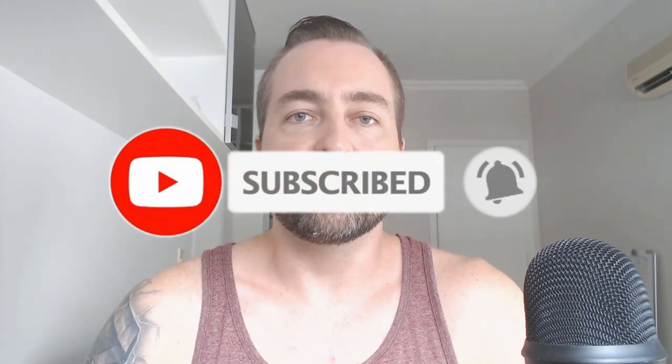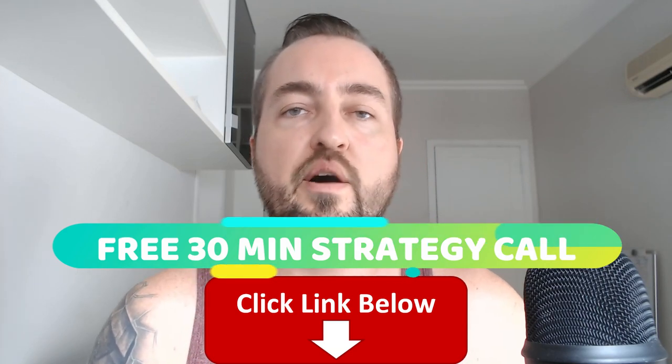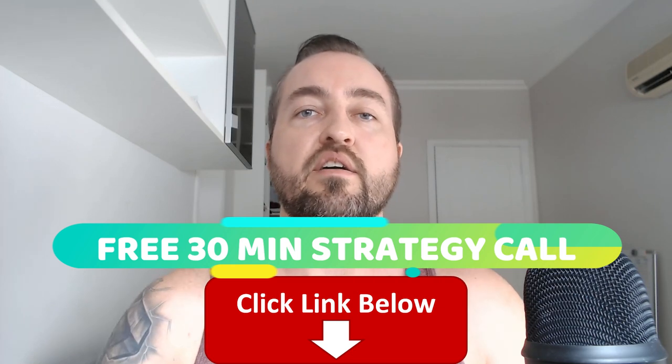Before we get into that, if you are not already a subscriber, please subscribe below for new videos every single day. This is the best dating channel on YouTube by far — the one-stop shop for the most practical, efficient, effective, and optimized advice in the game. If you want to get very good at this very fast, do not hesitate to book a free 30-minute call with me personally. I'll show you how we can go over a customized game plan to bring you from A to Z in the shortest time possible.